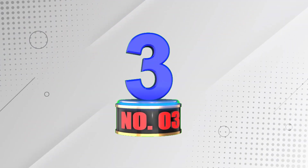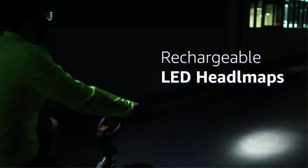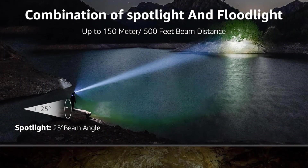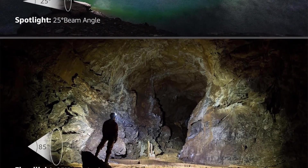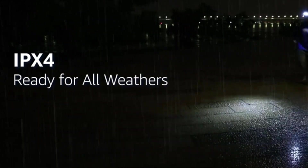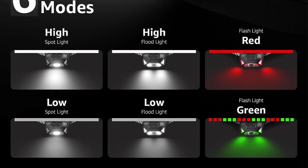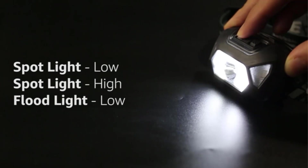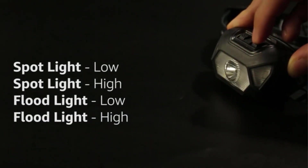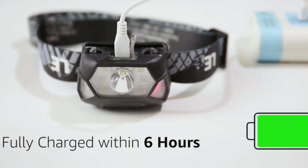Number 3: LHKNL Rechargeable Headlamp. If you want a headlamp that is not only affordable but also packed with features, the LHKNL Rechargeable LED Headlamp is the perfect choice. This high-lumen headlight comes with six different modes for camping, hiking, or exploring the outdoors. With its adjustable headband and waterproof construction, it is easy to wear and use even in harsh weather conditions. The included USB cable makes it a great value for the price.